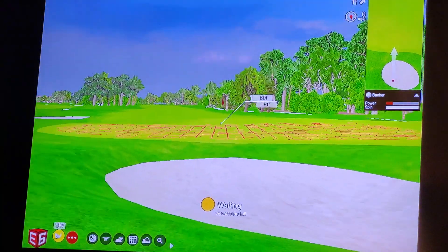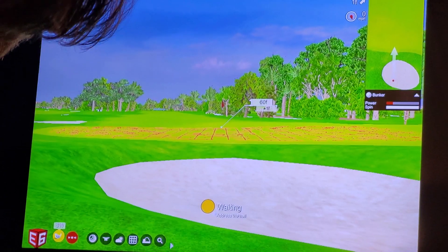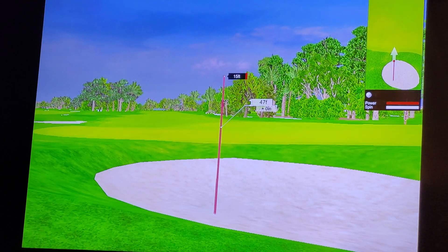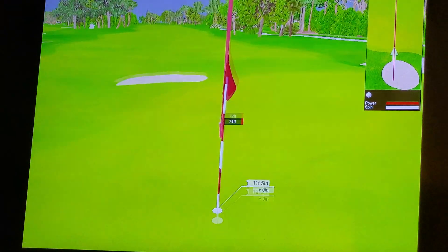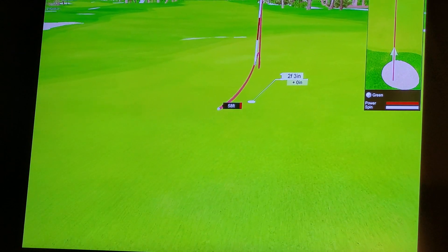Got some green — distance to the pin is 60 feet. We've got some green to work with. Come on back, come on back — in the hole! Get in the hole! Oh baby!